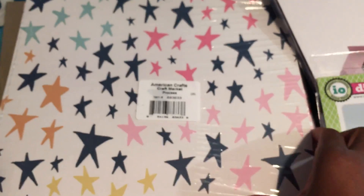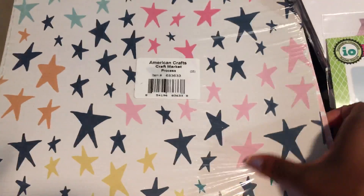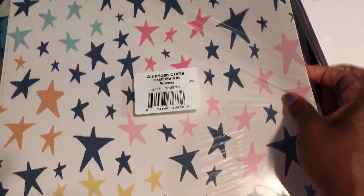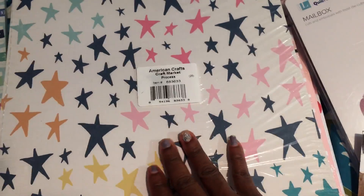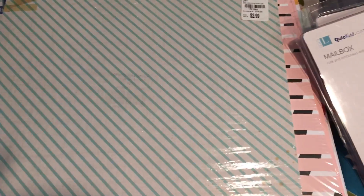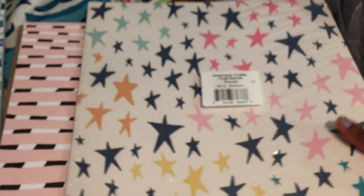I also picked up this one by American Crafts. Although it has pink in it, you can still use it for boy stuff. I was thinking about little boxes and bags for Christmas, and here is the other side, which is really cute. The SKU number on this one is 1721643.